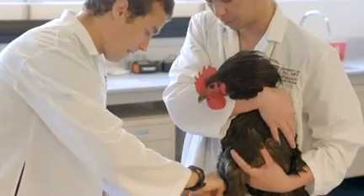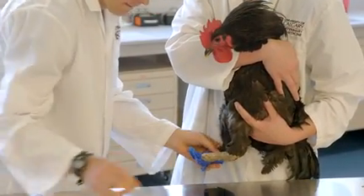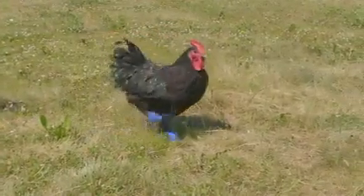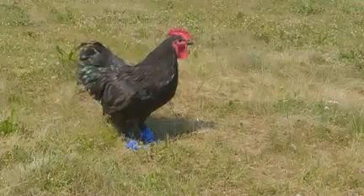Working on creating prosthetics or simulators for animals or humans is something that is my end goal, and working on a project like this was a really good opportunity for me to pursue that. If things work out well in the long term, there's certainly the possibility of exploring other avenues — either with other birds with similar kinds of damage, or other species such as dogs and cats.